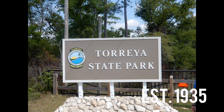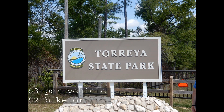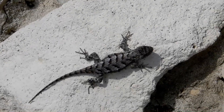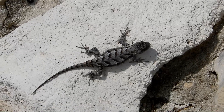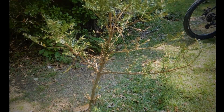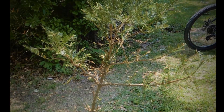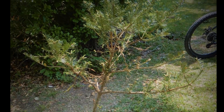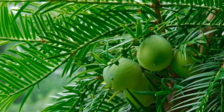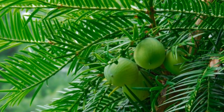Established in 1935, this is one of Florida's first state parks. We saw this little guy hanging out near the sign — hello little lizard! This park was named after the Toria tree, which is a very rare tree only found right here in the United States on the Florida-Georgia border.